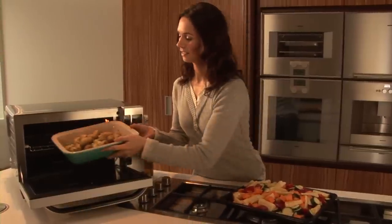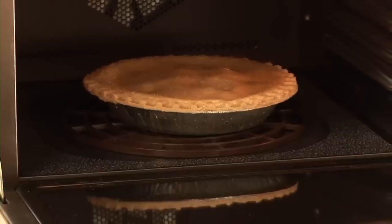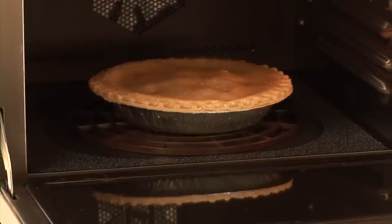This makes it perfect for two shelf cooking, batch baking or cooking large dishes that would not normally fit in the turntable. The anti-spark ring means you can use your metal trays in the microwave.